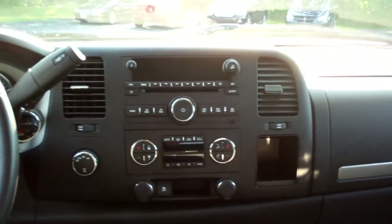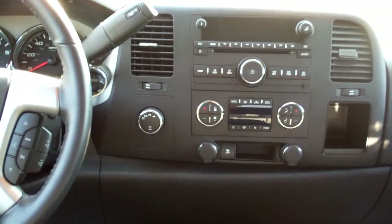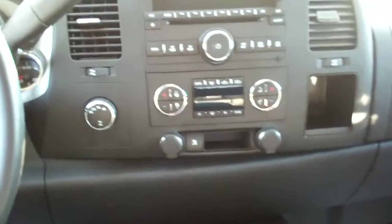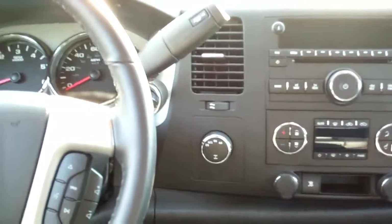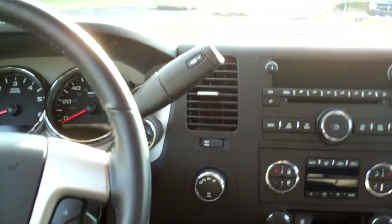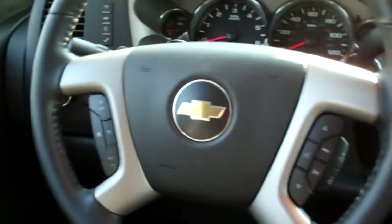Dual glove box up there, nice sleek dash line. AM, FM, CD, satellite radio. Dual climate control, automatic. Plenty of outlets for power. There's your traction control button. There's your auto four-wheel drive, four-wheel drive, four-low and two-high. Trailer package up there. Radio buttons on the steering wheel and cruise control on the steering wheel.